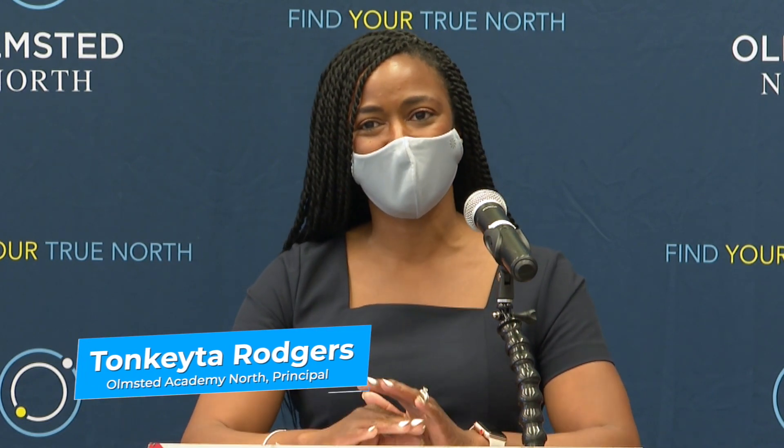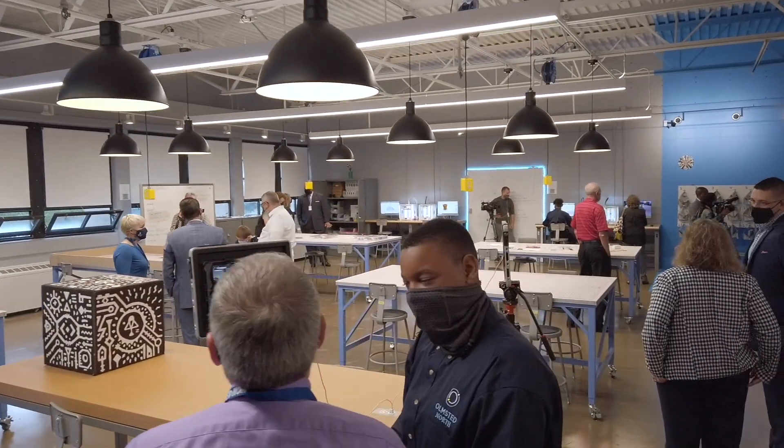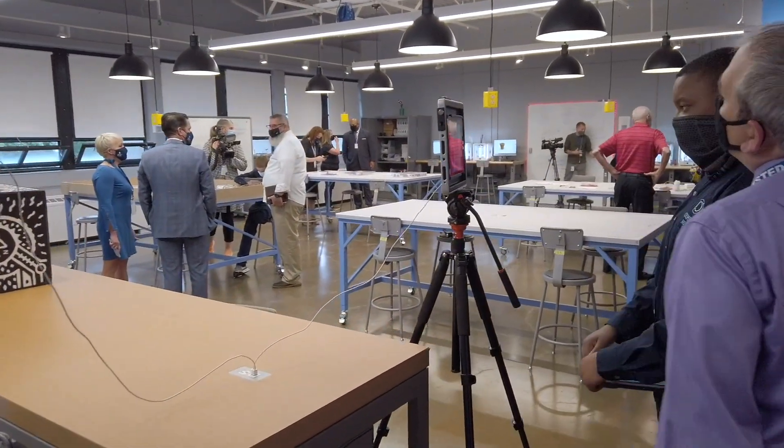Olmstead represents over 40 different countries and over 20 different languages, and it is through this partnership with Verizon that our young men as well as our teachers are able to take the education that's happening in the classrooms outside of the classroom walls.